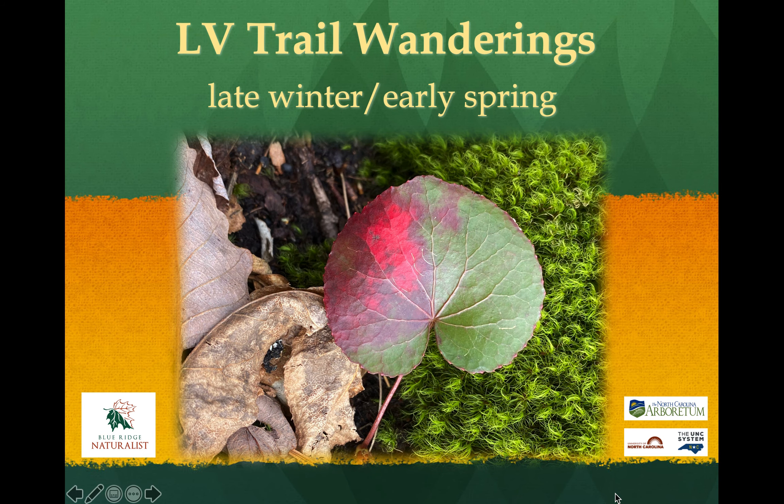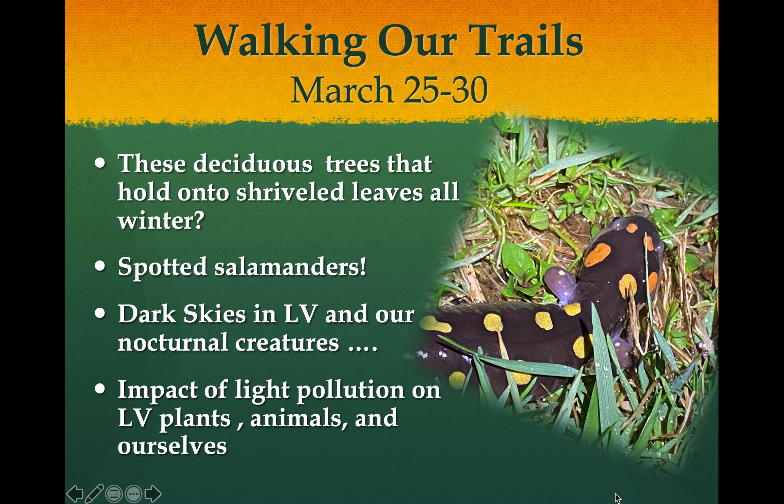Hello everybody, Bill Horton here. I wanted to share one of our next trail wanderings together - this time that transition between the end of winter and the beginning of spring. This all happened basically at the end of March, and it took us a little bit to get lost with Easter, but we went out and trolled around on the trails between March 25th and about the 30th.